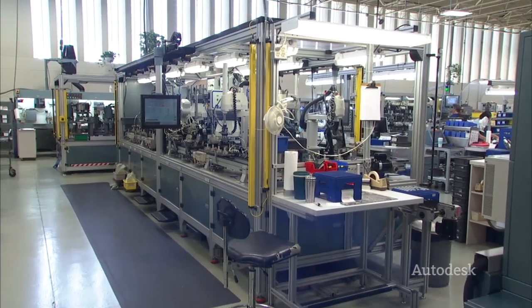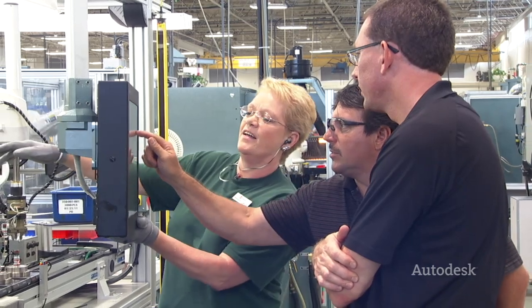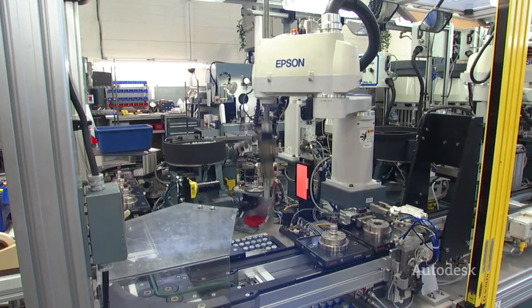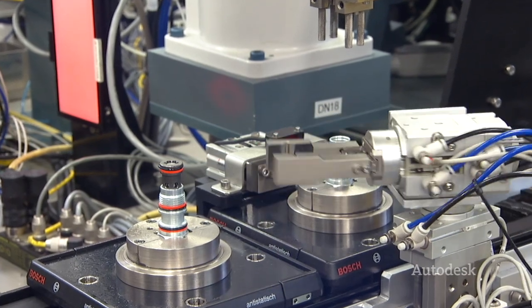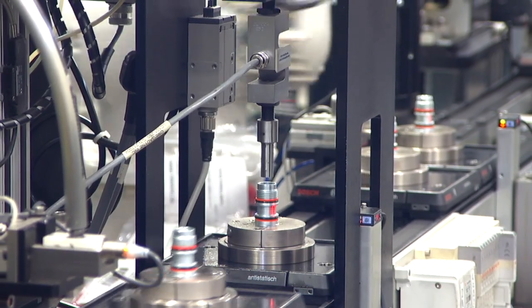R&D Automation and Engineering is Florida's premier custom machine builder. R&D engineers, designs, and manufactures custom automation and material handling machinery for industries ranging from hydraulic valves to contact lenses. With 20 years in the industry, they've developed a reputation of industry-leading innovation and exceptional customer service.